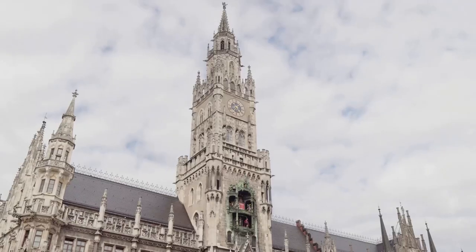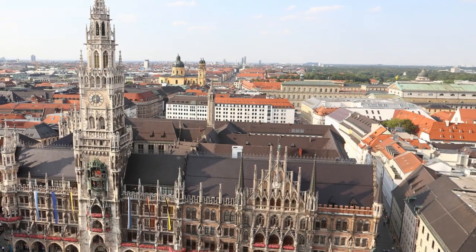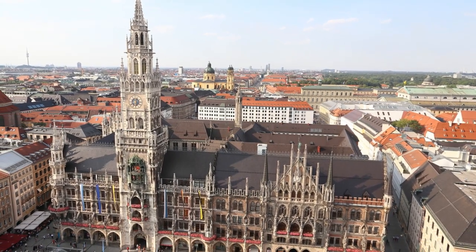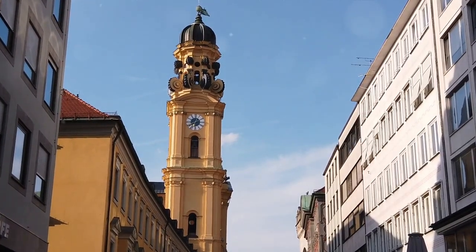At number 3, stand at the heart of Munich in the Marienplatz. This vibrant square is home to iconic landmarks steeped in history. With its lively atmosphere, you can feel the city's energy pulsating around you. Experience the pulse of Munich in this bustling square.